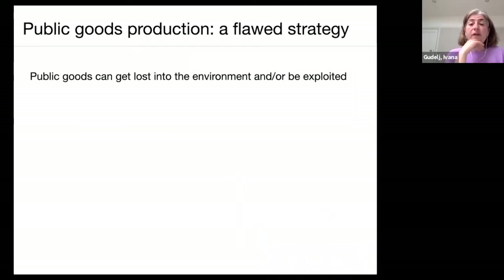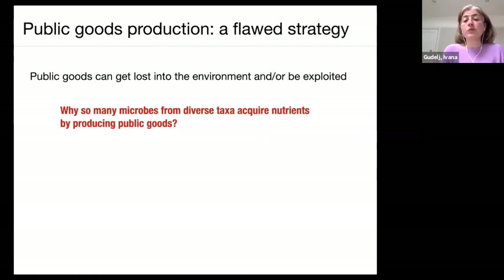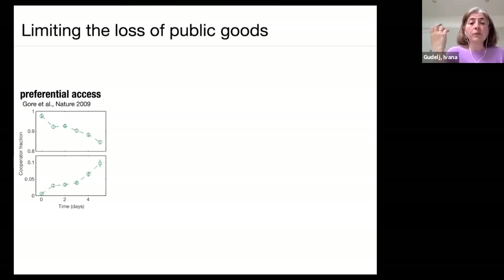Public goods production is widespread but it's a flawed strategy — you produce public goods and they can get lost into the environment to be exploited. The question that interested us: why do so many microbes from diverse taxa still acquire nutrients by producing public goods? One answer is that somehow producers limit the loss of public goods. Jeff Gore did a series of work on Saccharomyces showing that producers get some preferential access to invertase and can coexist with non-producers even in well-mixed environments.